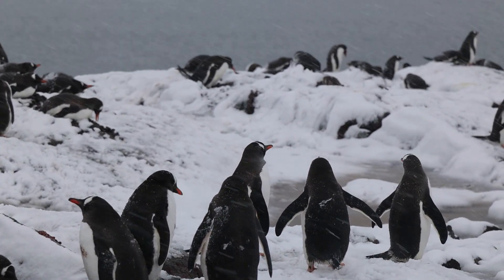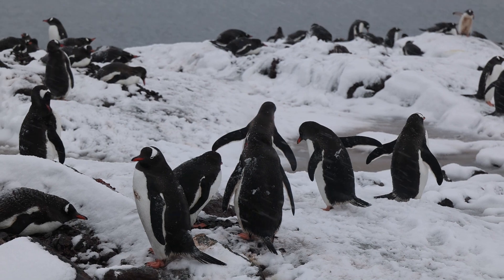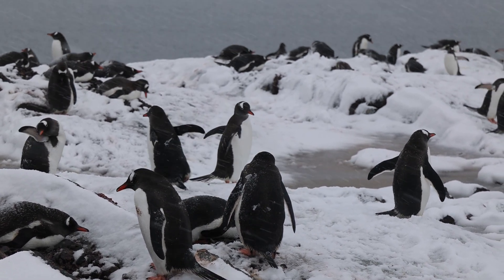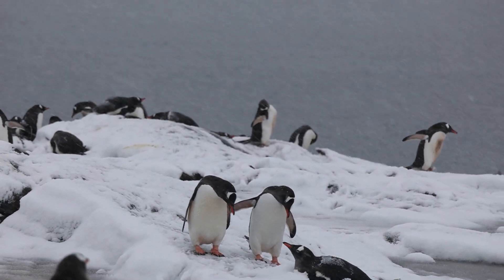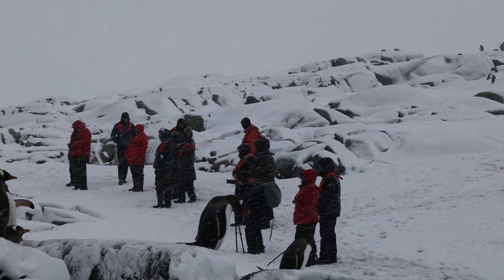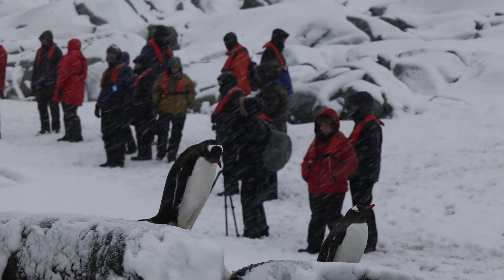Plindau Island was our next stop, and this is where we got to see the gentoo penguins for the first time. A little bit different in their coloring — their beaks were red instead of black. It was nice to see them with the snow coming down hard. You can see everyone set up around the penguins just taking pictures and videos.